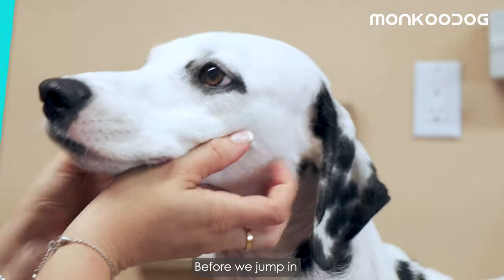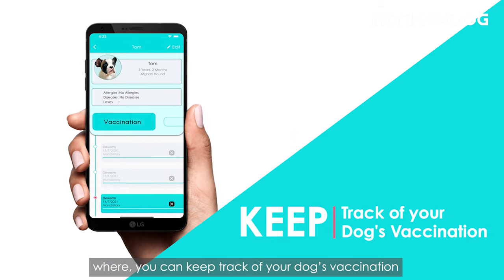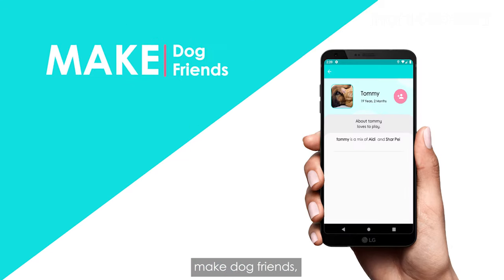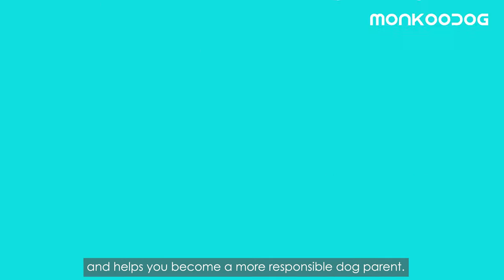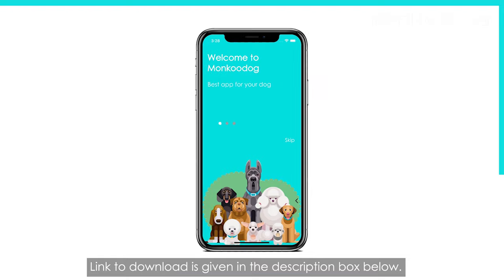Before we jump in, we would like to share that Monkoo Dog has come up with a pet app where you can keep track of your dog's vaccination, make dog friends, find pet services, and helps you become a more responsible dog parent. The link to download is given in the description box below.